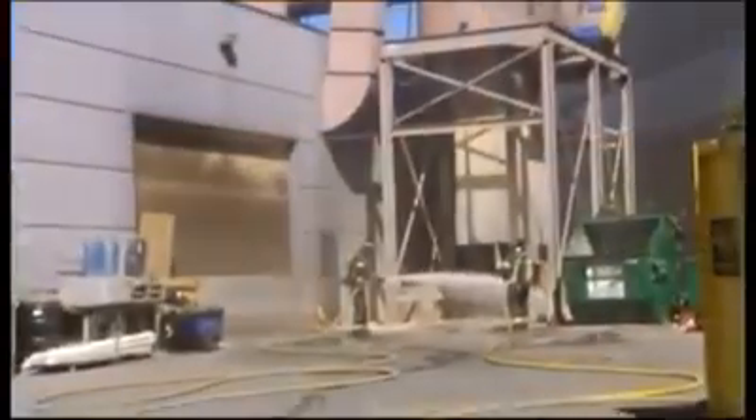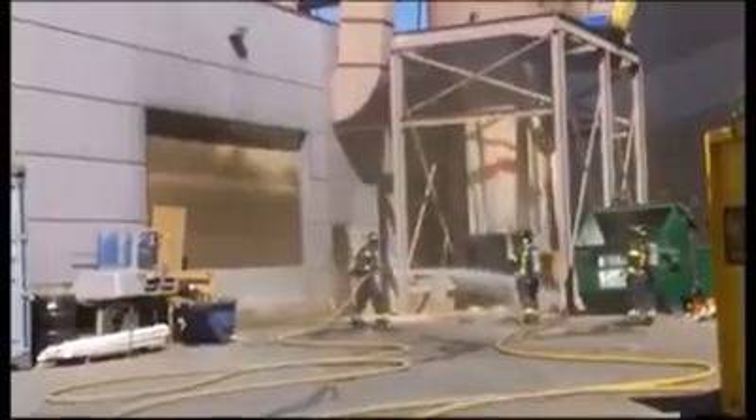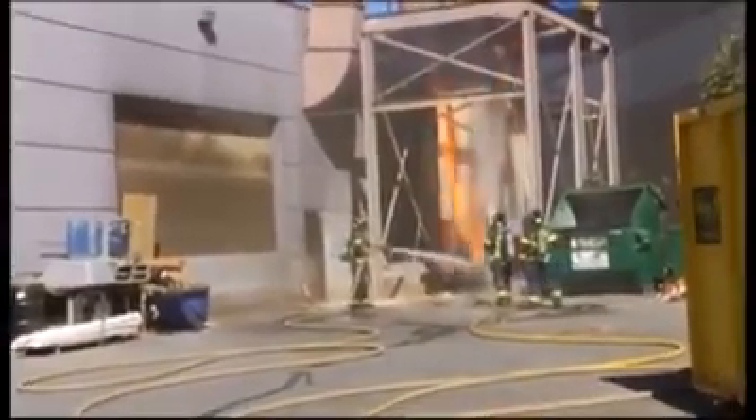There was a hopper that had some wood product in it. As we were working through the hopper, there was a slight dust explosion that occurred as we were trying to mitigate the fire.